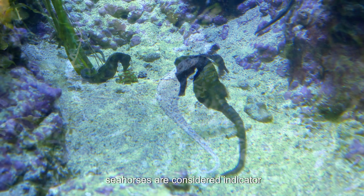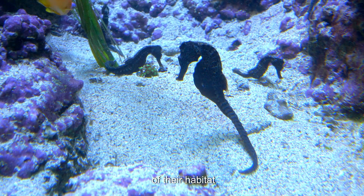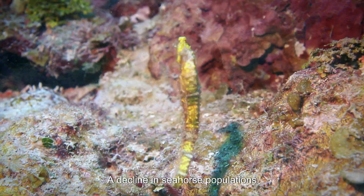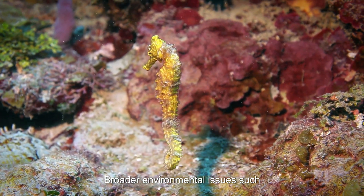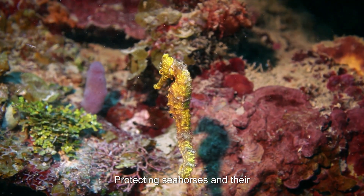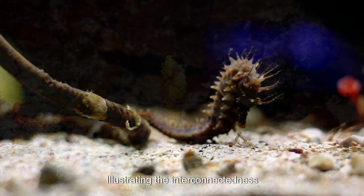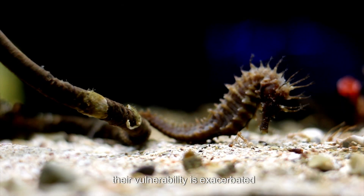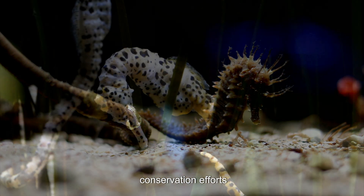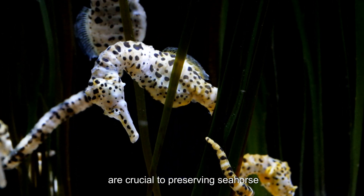Moreover, seahorses are considered indicator species, meaning that their presence and health can reflect the condition of their habitat. A decline in seahorse populations often signals broader environmental issues such as pollution, habitat degradation, or overfishing. Protecting seahorses and their habitats benefits countless other marine species and supports biodiversity, illustrating the interconnectedness of marine life. Their vulnerability is exacerbated by demand in traditional medicine and the aquarium trade. Conservation efforts, including marine protected areas and sustainable fishing practices, are crucial to preserving seahorse populations.